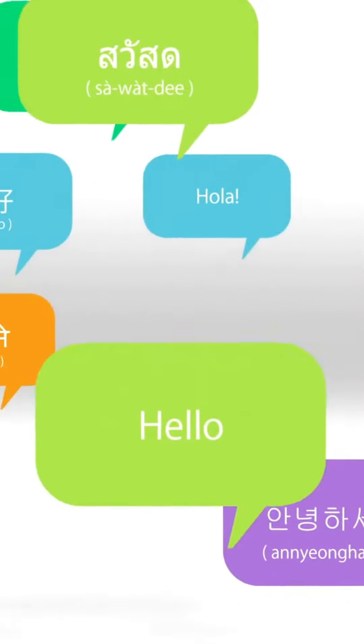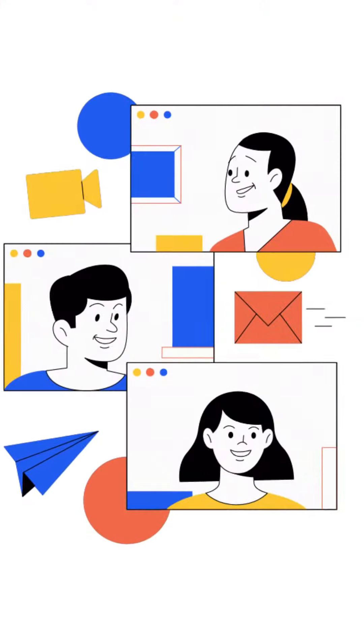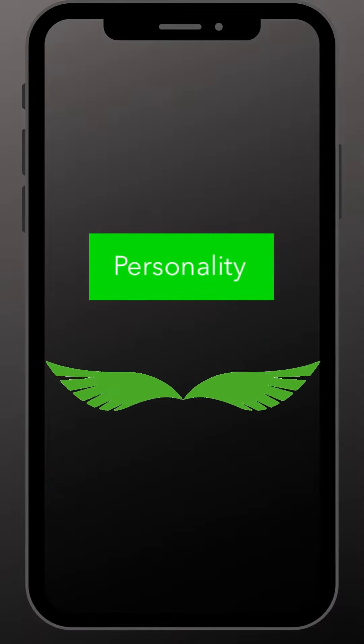Hi there, welcome back. Do you ever wonder if employers truly get the whole picture of you through a single sheet of paper? Wish you had a chance to showcase your personality? We want to get to know the real you — the person behind the resume. That's why we've added a personality section to your wing.studio profile.